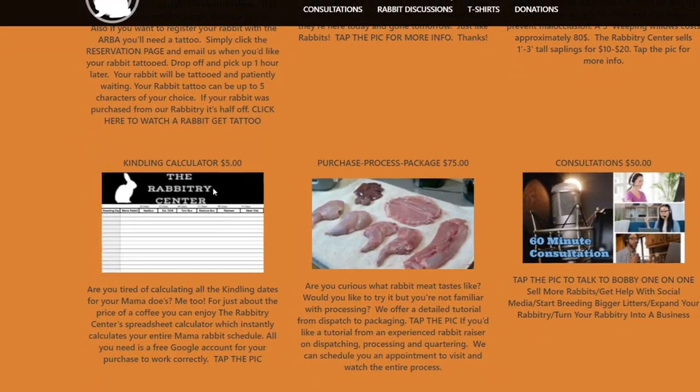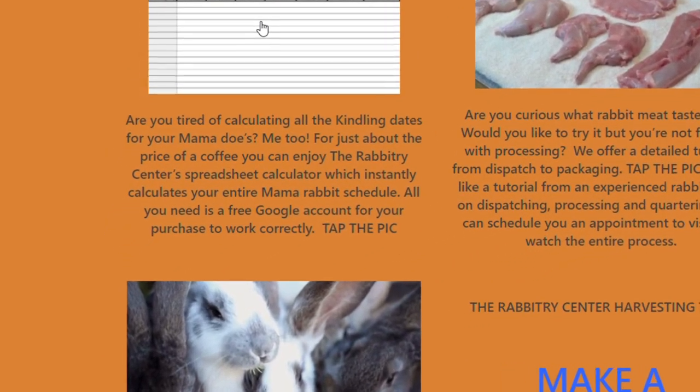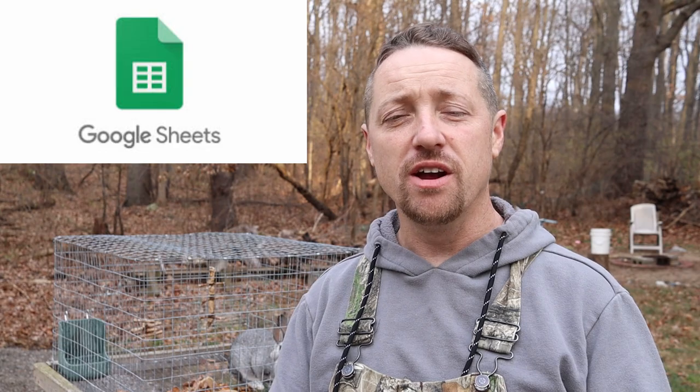I wanted to mention the Kindling calendar that we offer on our products and services page. That can work the same way an app can on your phone. Be sure to download Google Sheets, and you're able to open up the Kindling calendar and look at your rabbit.